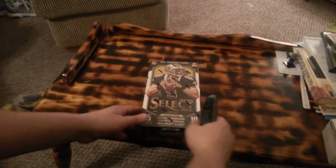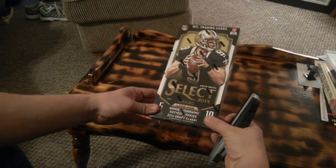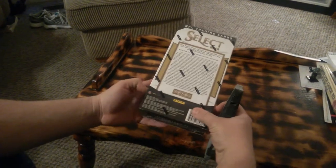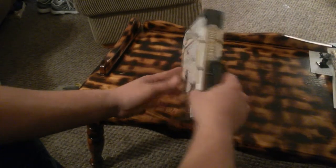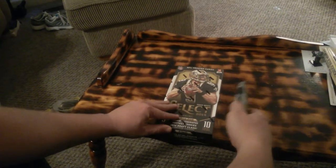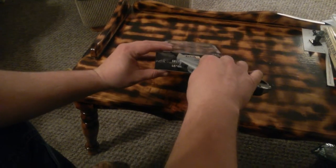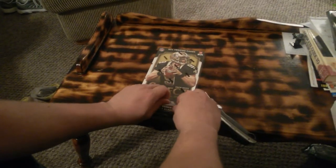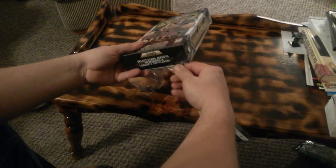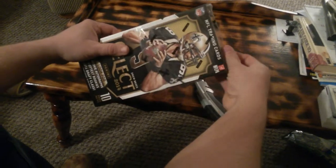Hello everybody, I am back with a box of 2014 Select Football. I also won this on the Panini Treasure Hunt on WordPress blog. If you guys have never seen that, I suggest checking it out. I actually get an email every time they post something of new products, Rookie of the Week, Pepsi Rookie of the Week cards. Let's bust this open and see what we get.